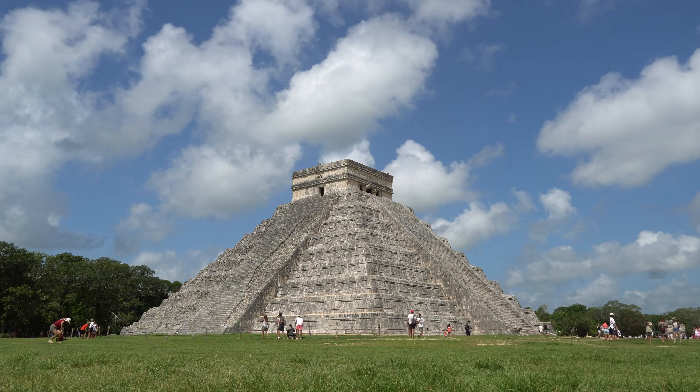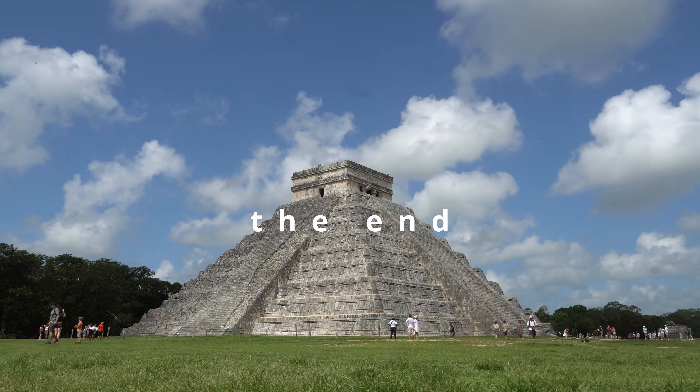Tomorrow we go north of Valladolid to play and explore in another amazing cenote.